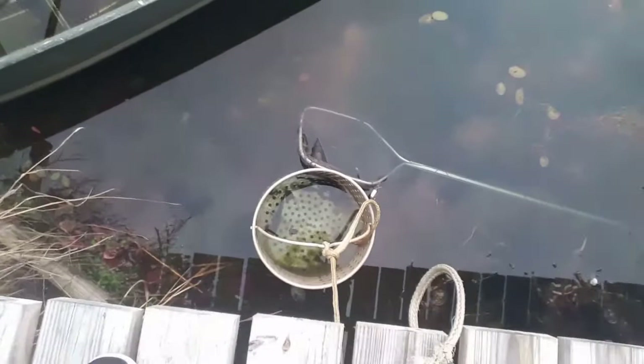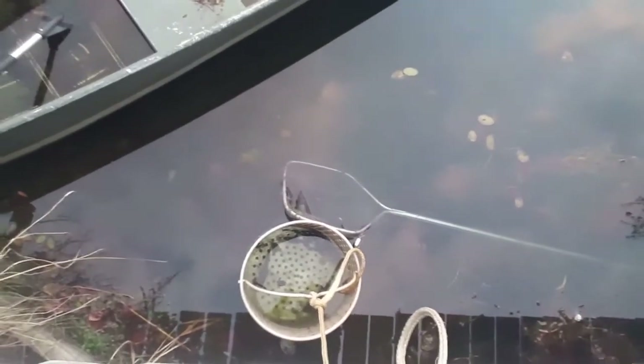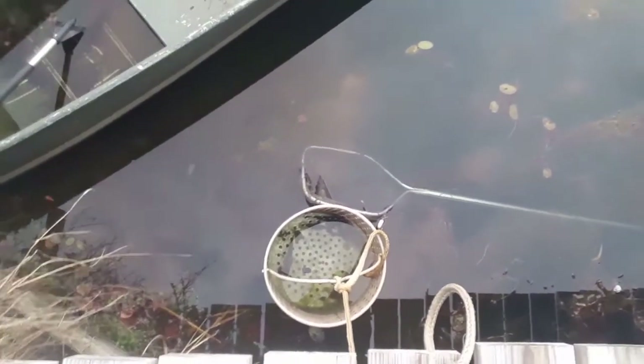I have already done two catch and cooks on my channel, but I really never showed the actual cleaning process and then the actual cooking process, so we're gonna do all that today. I also caught one other smaller bluegill, so we're gonna cut him in half and set him out on both lines tonight to see if I can get a catfish. We'll do a catfish catch and cook in the next video.